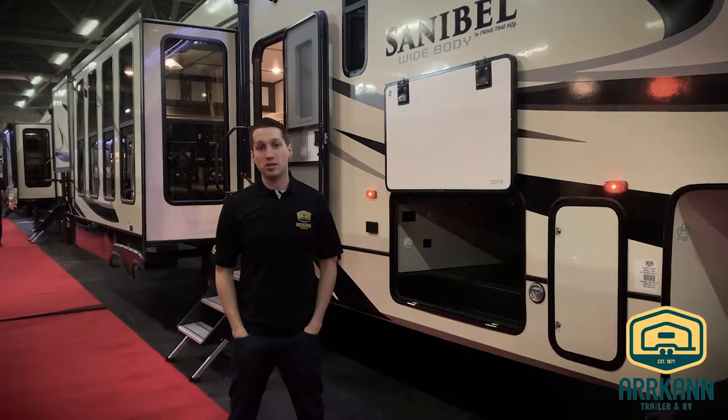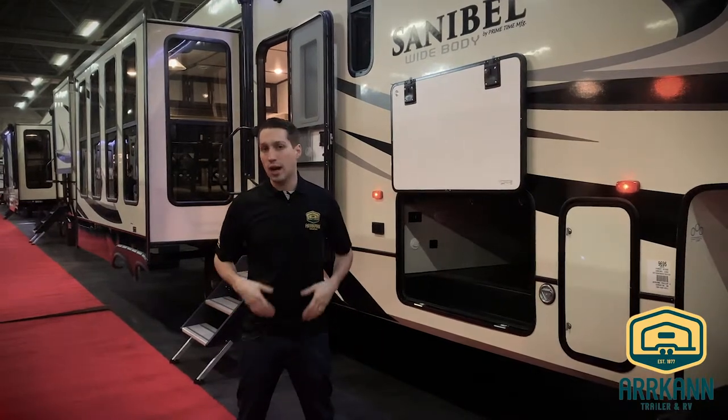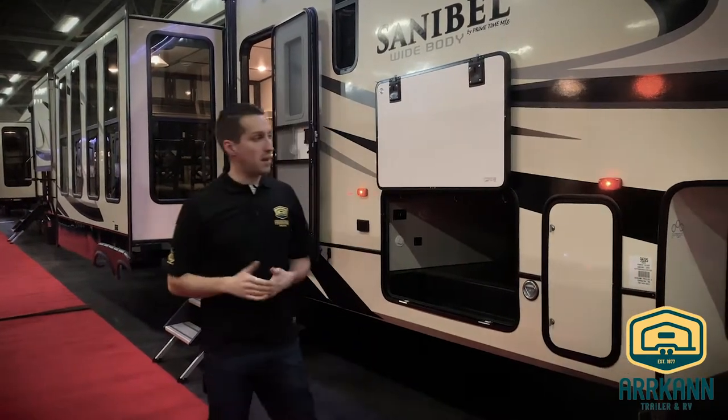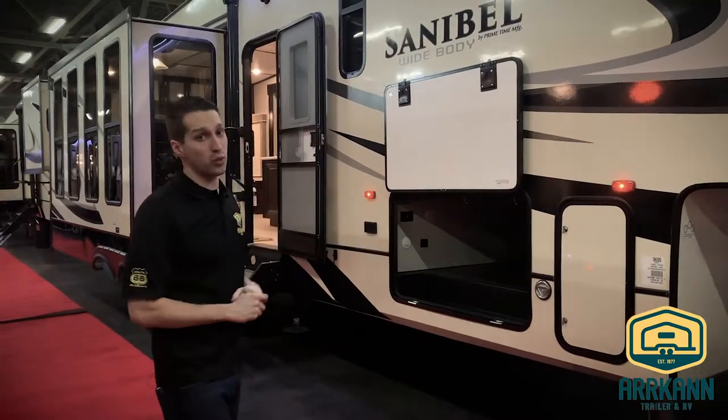Hi everybody, this is Mike from Arcan Trailer. Today I'm going to show you the brand new Sanibel 3202 model, brand new for 2019. They've changed some things this year, revamped some stuff and added some new features, and I'm going to run you through that here today.